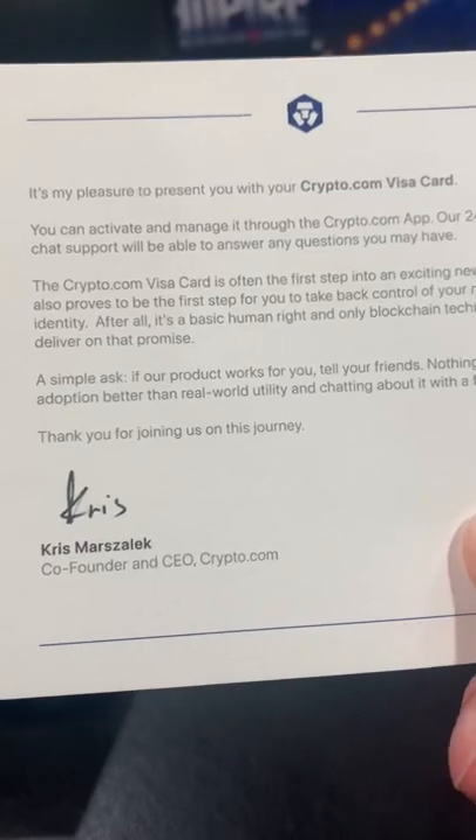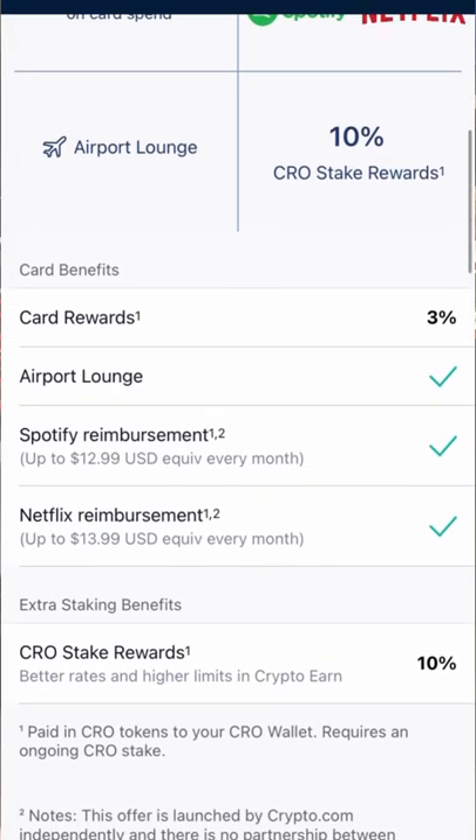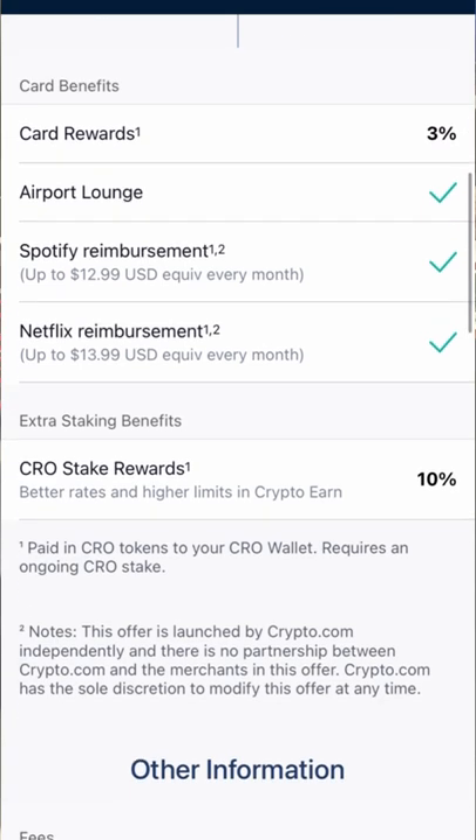And then we have a card from Crypto.com thanking us for our purchase — $4,000 in Crypto.com. I get a bunch of benefits like you can see here. They pay my Netflix subscription, Spotify, and I earn 3% back on all purchases I make with this card.